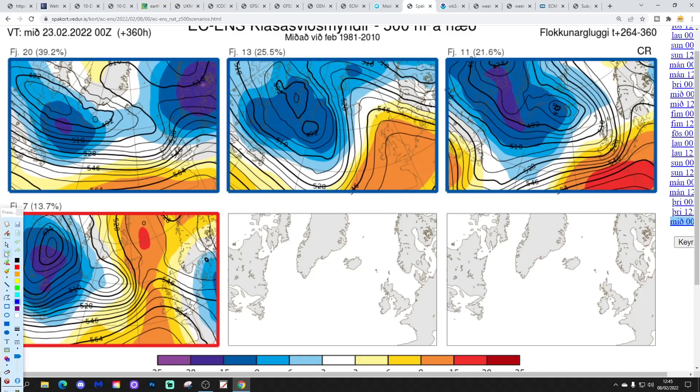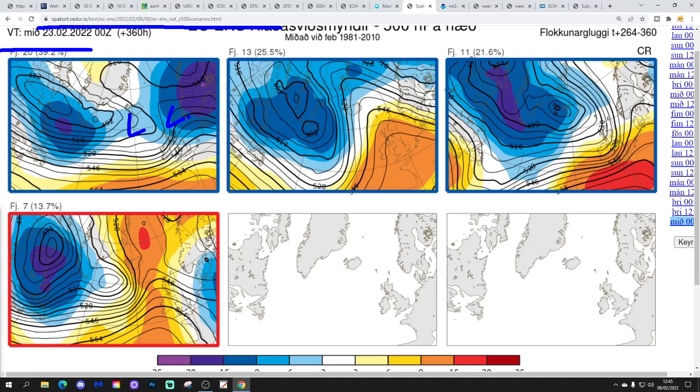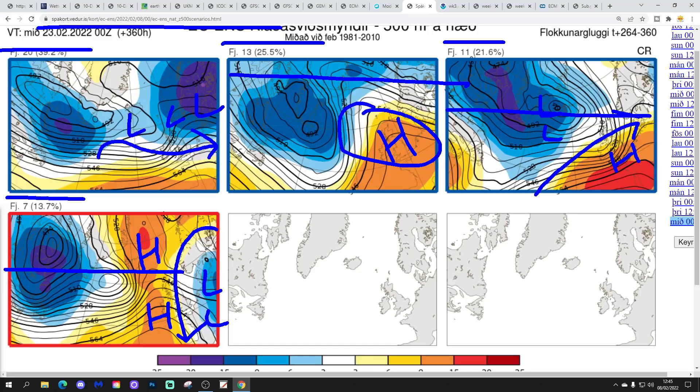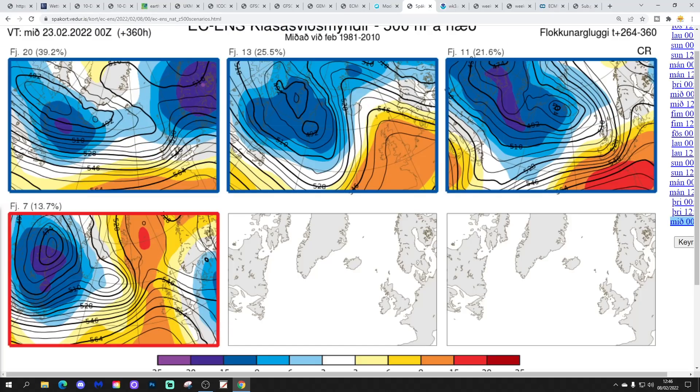In two weeks' time, these are the options for the 23rd of February. 20 members of the ECM ensemble still show low pressure to the north and northeast, bringing in winds from a west and northwest direction. 13 members show a ridge building over the top of the country — turning drier, possibly with overnight frost. 11 show high pressure more to our south with a westerly or southwesterly wind. 7 show high pressure to the west ridging northwards with a north or northeasterly wind — the drier and colder option. By the time we get through to the end of the third week of February and into the final week, we could be starting to see a transition back towards higher pressure.